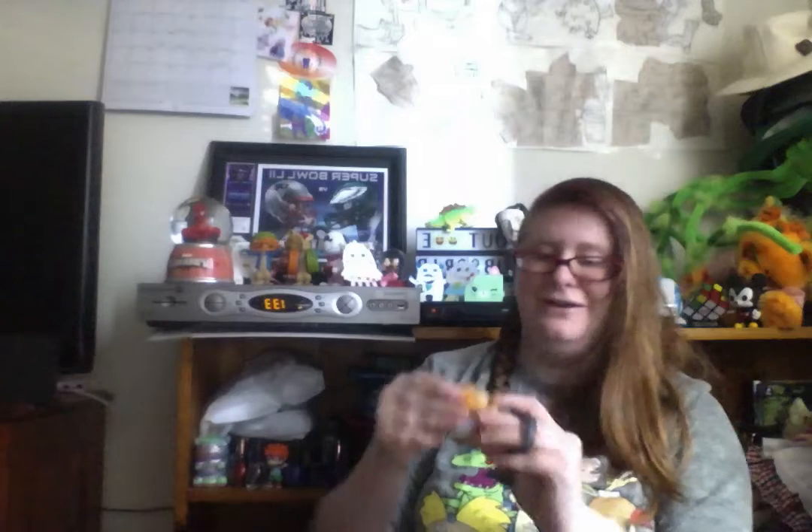Let's open it and find out who it is. Not her, but it's still cute. So it wasn't the one I was hoping for, but it's still cute, so I can't say much. I mean, they're all adorable. But everyone has certain ones they want.